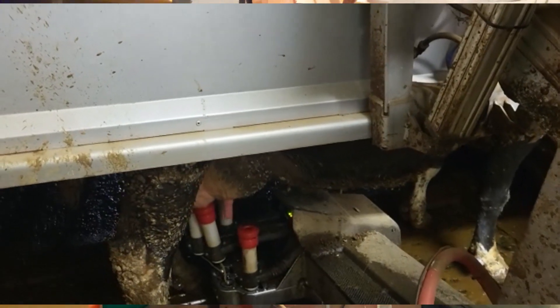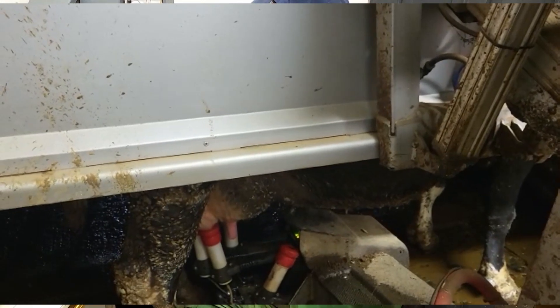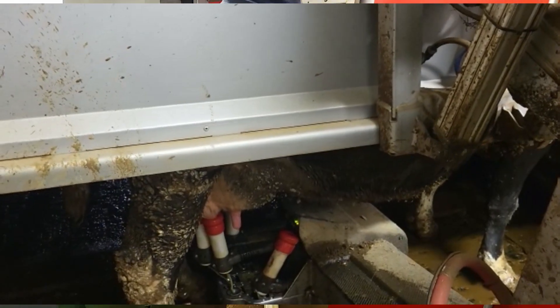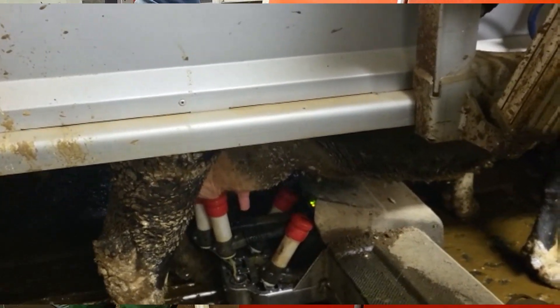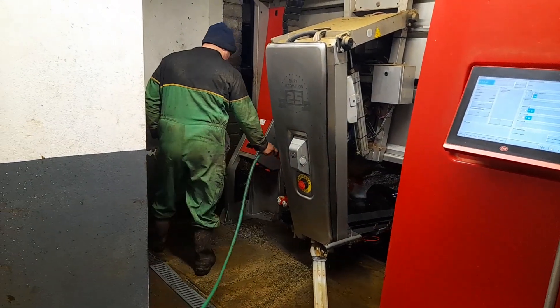Allan, how are you? We're here looking at your Lely robot. How did this all happen? We started in 2017. We're milking about 80 cows all year round, so we can carry about 120 cows. That would be about it, realistically, and so we're milking all year round.